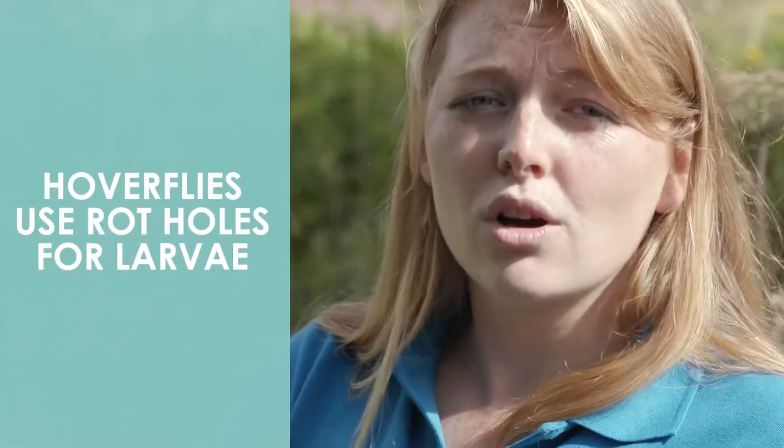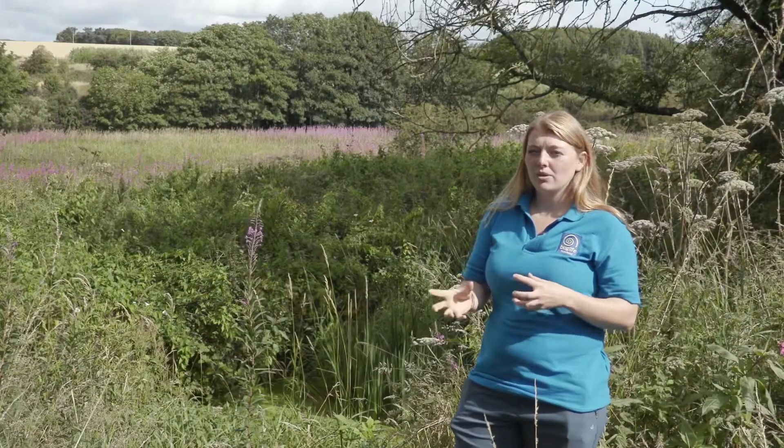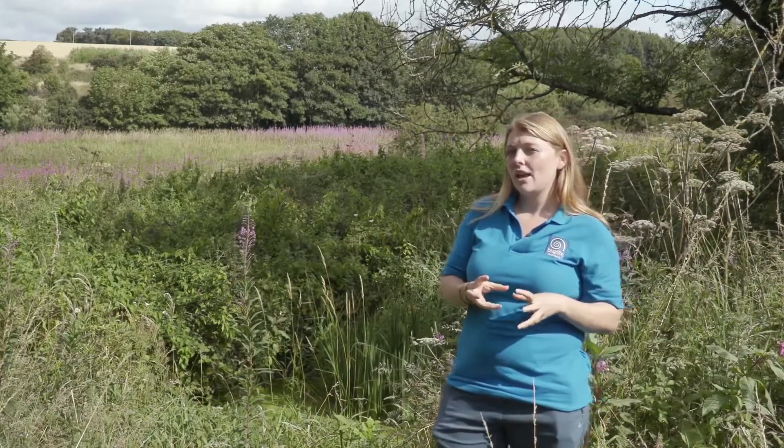Hoverflies will actually use rot holes in trees for their larval stage, so that's really important to think about the different stages of their life cycles.